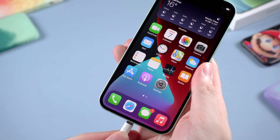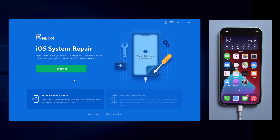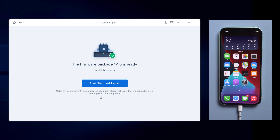Connect your iPhone to the computer — no need to back up before refreshing. On Reiboot, click the green Start button and choose Standard Repair without data loss. Then download the latest firmware for your iPhone and the repair process will start. It usually takes about 10 minutes to repair.